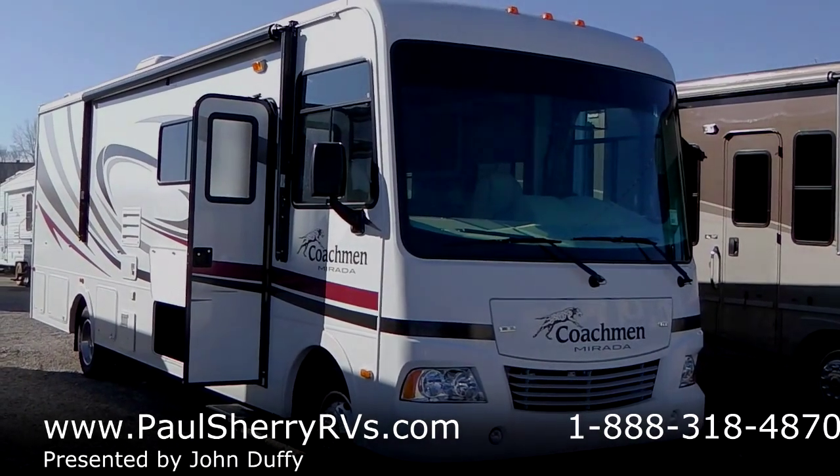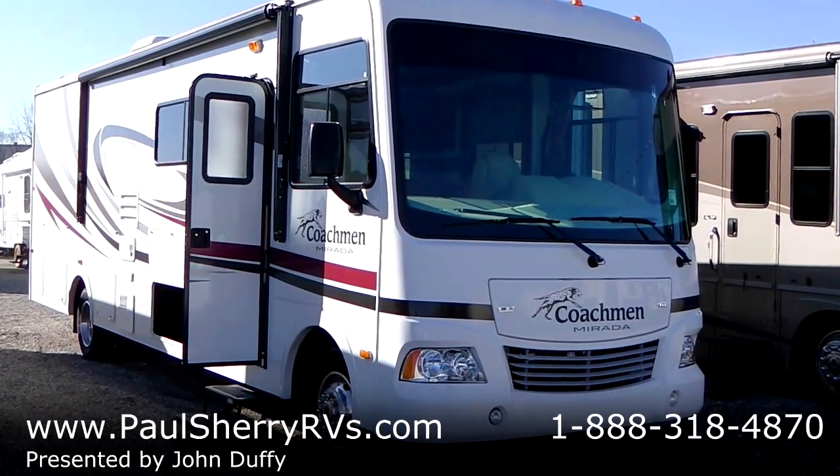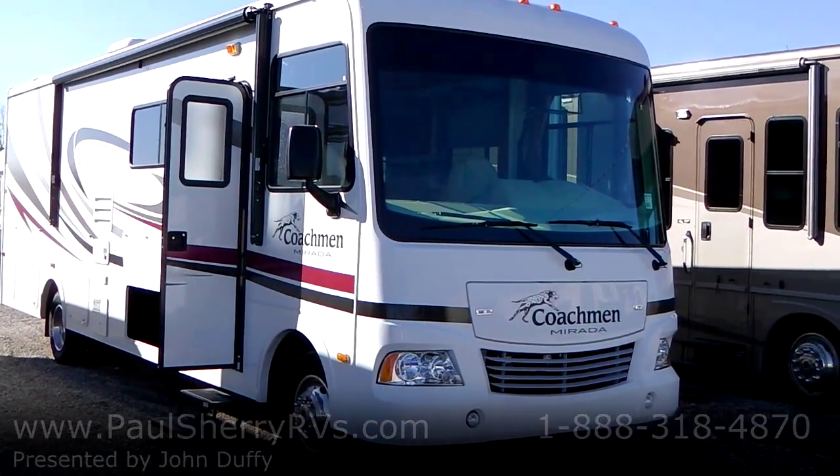Good morning RV shoppers. This is John at Paul Sherry RVs. Today I'm showing you a 2011 Coachman Murata 29 DS.